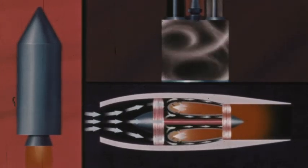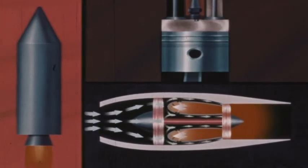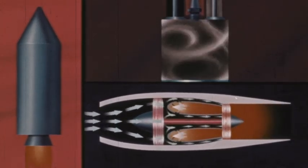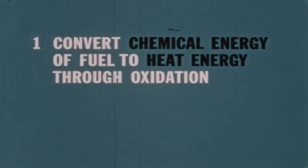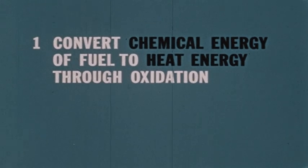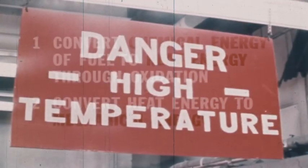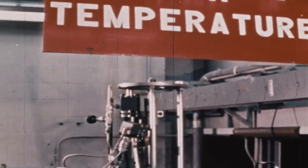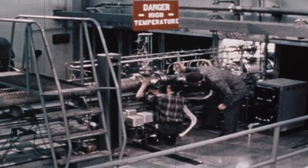Even though there are differences between the engines you have seen, they all must go through the same steps to convert fuel to energy. Today scientists are developing totally new kinds of engines — engines that do not depend upon chemical energy at all.